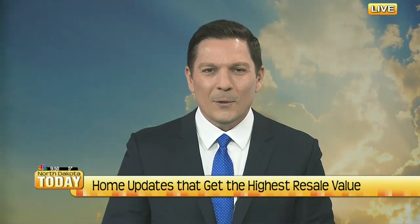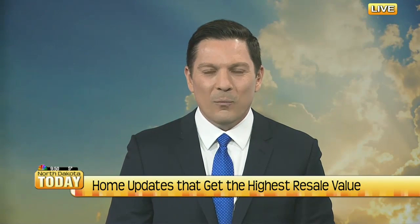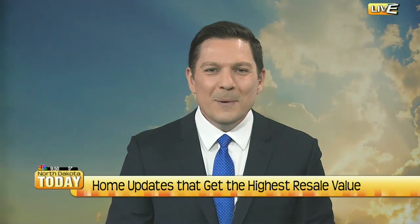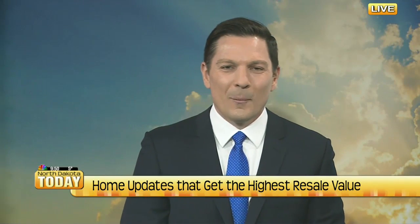Who would have thought, but adding a barn door to your home apparently is a key to making it sell for a much higher price. This is according to a recent analysis of more than two million listings from across the country. They said, add a barn door, you can get more money.